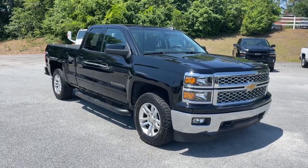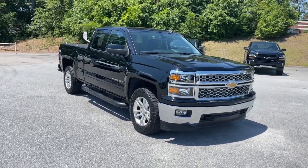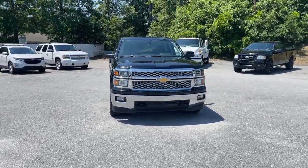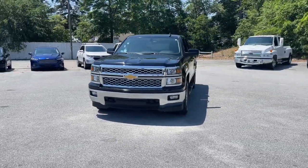Can you see yourself in the 2015 Chevrolet Silverado 1500? This vehicle still has fewer than 80,000 miles on the clock, so it won't last long.